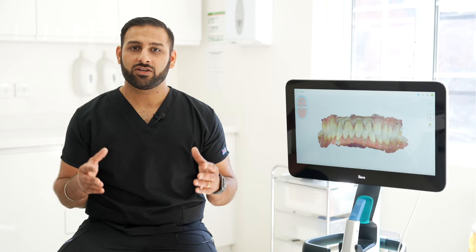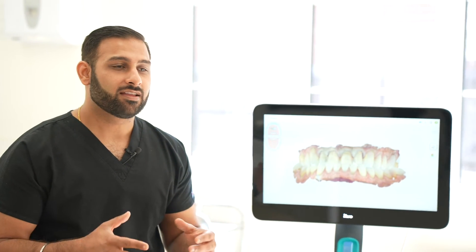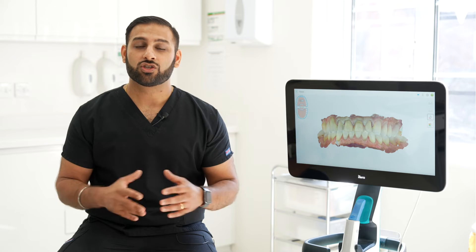Having already purchased an iTero scanner, some might ask: why do you need another one? However, what I soon recognized is that owning your own clinic — or even being an associate dentist — is not just about you the dentist; it's about the dental team. As a dentist, I realized I had to involve my whole team, and I didn't want any excuses from my team not to scan every single patient that walks through the door.